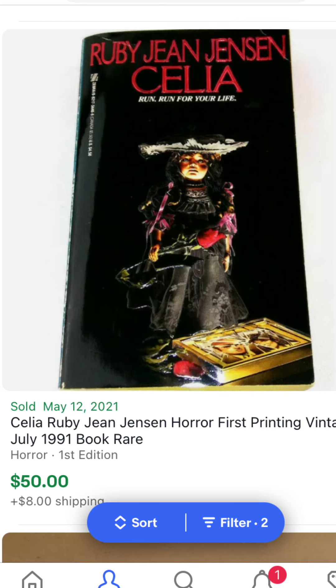Now another great seller — Ruby Jean Jensen. This one went pretty high. The cover looks pretty glossy and good overall. This is from 1991, a 30-year-old book this year. I usually see it going under $20 or around the $20 range, and hers are usually pretty collectible. This went for $58 including shipping — that's pretty high, especially since some of her other ones are going for under $20 due to recent reprints of her work.